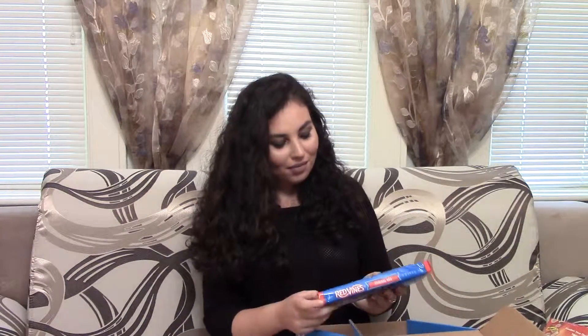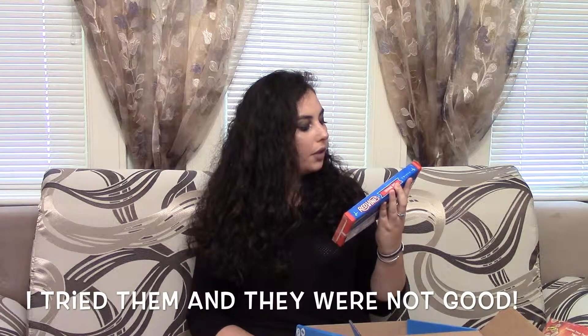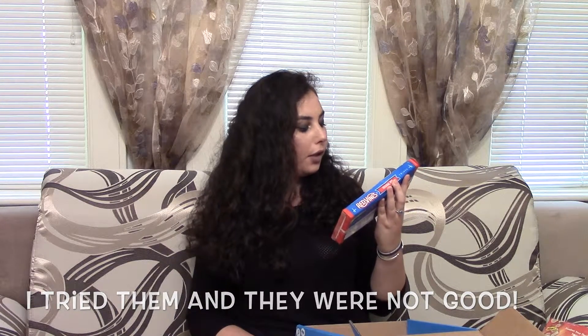Next thing in here is Red Vines Twists — these are original red. So these are basically Twizzlers just from a different company. They have no preservatives and are always fat free, 140 calories per serving. I'm not a big fan of Twizzlers, but I'll definitely be eating these, probably at a party or I'll give them to someone.